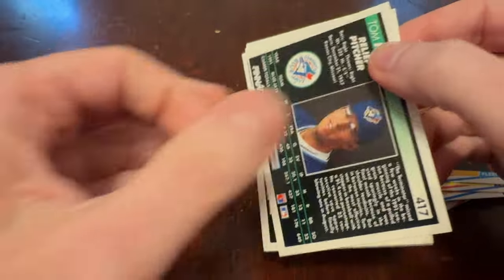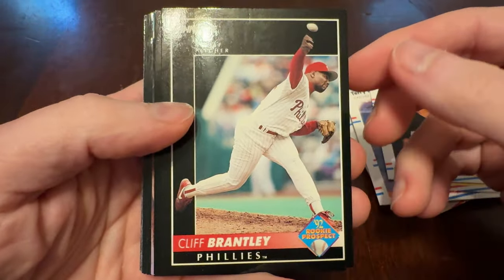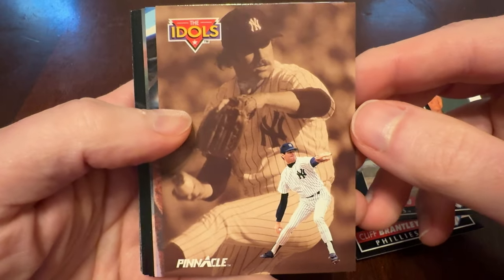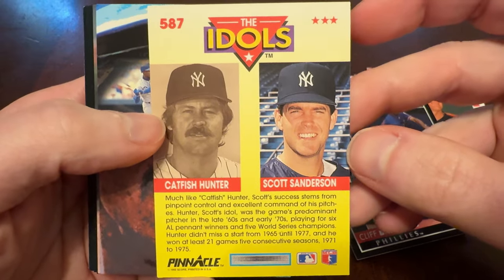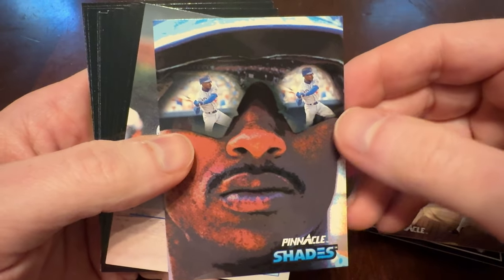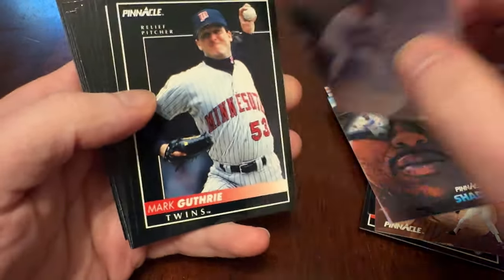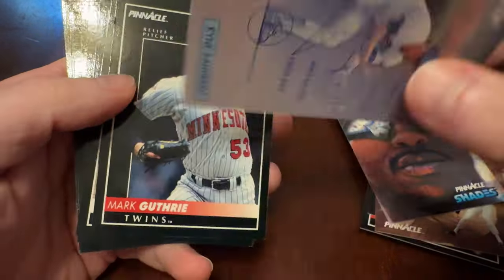Very high-end back in the day, and very different from regular Score with its colorful borders. Pinnacle — just black. There's Cliff Brantley, one of the rookie prospects. Moises Alou, another one. The Idols — Catfish Hunter and Scott Sanderson. Scott Sanderson, worthy of an insert card, I guess. Pinnacle Shades — Eric Davis looking good in his Oakleys. I like that. Nice Ryne Sandberg card here — this is the Blueprint Technician cards. Ryne Sandberg, the infield technician.